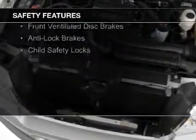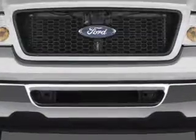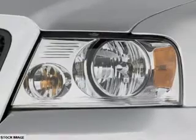Safety was made a priority with these features: independent suspension, a passenger airbag, low tire pressure warning, front ventilated disc brakes, anti-lock brakes, and child safety locks.